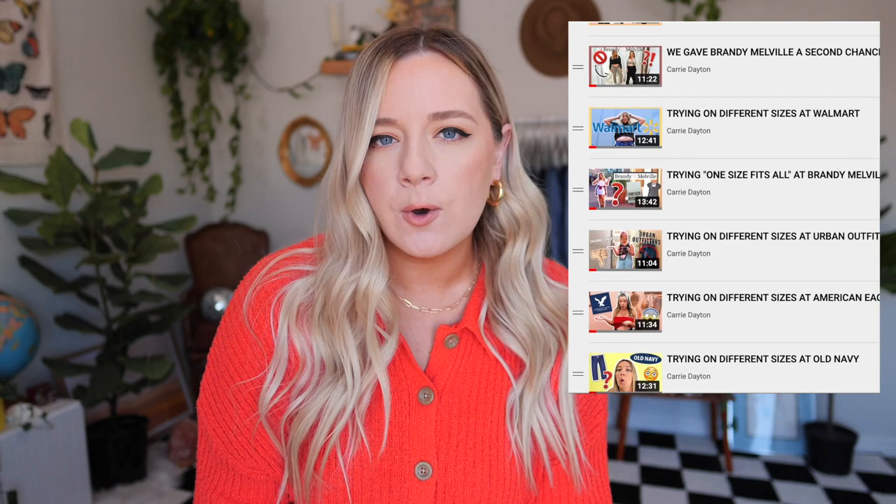Over the last probably three or so years on my channel, I have tried on a decent amount of pairs of jeans. I've gone inside fitting rooms. I've ordered jeans to try on at home. I feel like a big part of my channel is being your guinea pig and figuring out what jeans fit my body type best and which ones I recommend. I've definitely had a lot of trial and error with jeans, as all of us have.